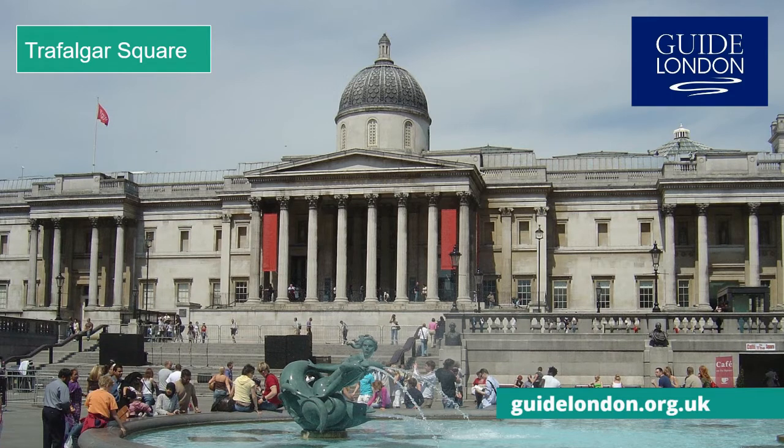A notable feature is the fourth plinth. Since 1999 this has housed a series of contemporary art installations.